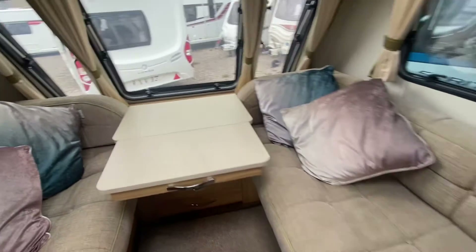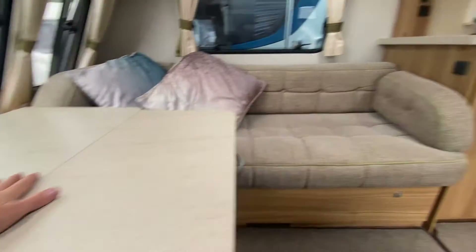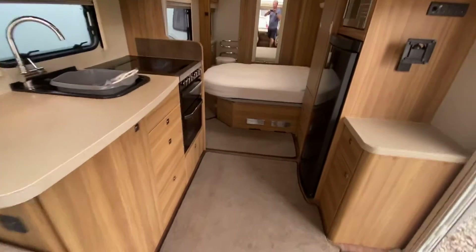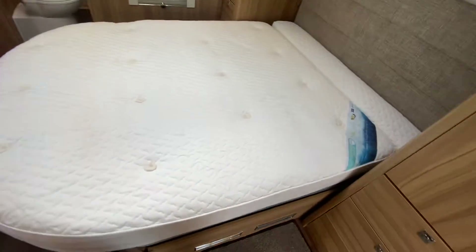Chest table there. Then you've got the island bed towards the rear of the caravan, with plenty of storage space underneath.